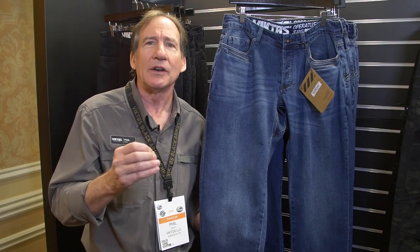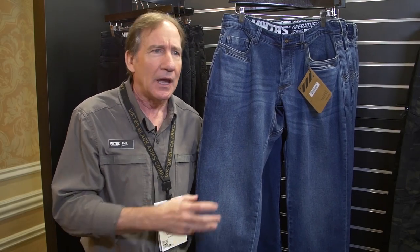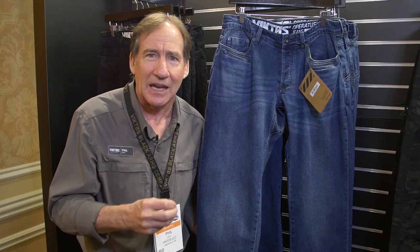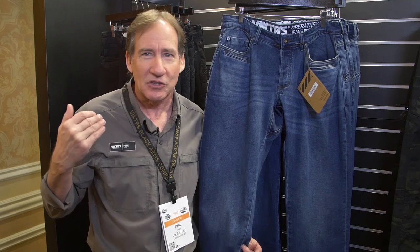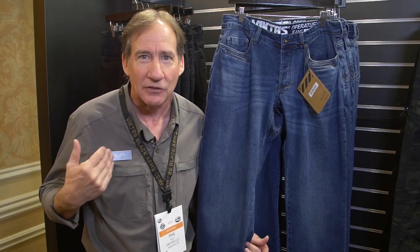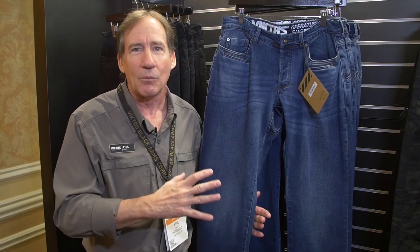One of the things that we really have tried to do with Victos from the very beginning is make products that are tactically capable but look a little bit more on the casual side. So you're not really just calling attention to yourself — 'hey, look at me, I'm probably carrying a concealed firearm.' You're really looking a lot more casual.